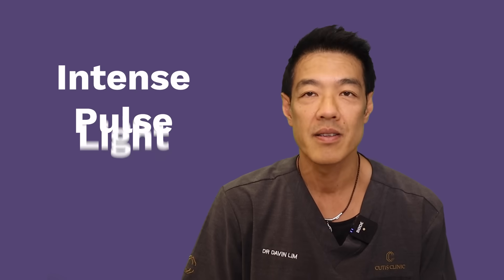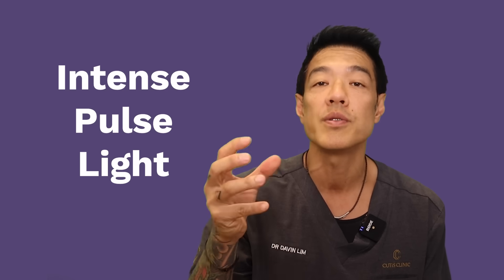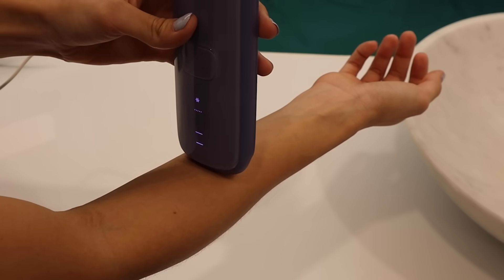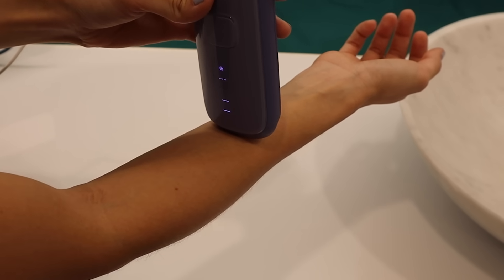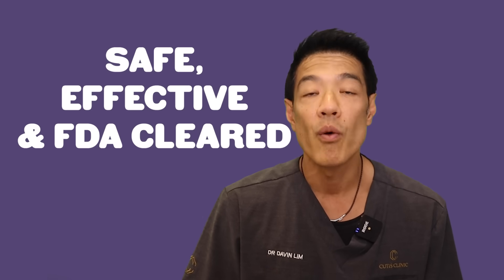IPL stands for intense pulse light. It is a type of light treatment that uses intense pulses of light to stimulate or produce heat within tissues and within the skin. When the light is absorbed by the melanin in the hair follicles, it turns into heat, destroying the follicles and setting the hair root dormant. Similar to lasers, the basic principle of IPL devices is selective photothermal lysis — selective damage of the target tissue. In conclusion, IPL is a safe and very effective treatment for hair removal.